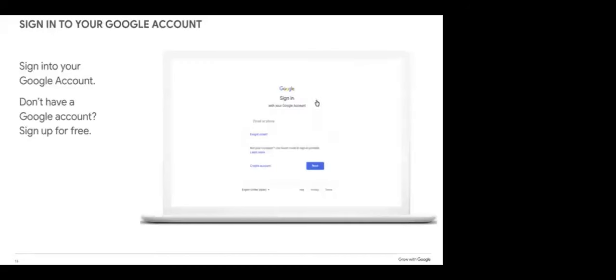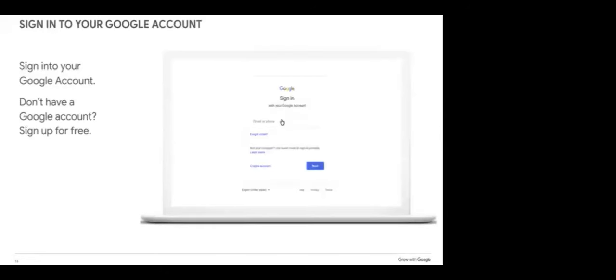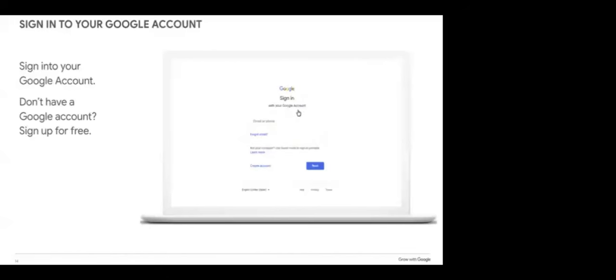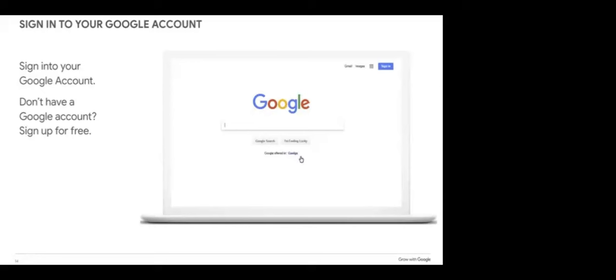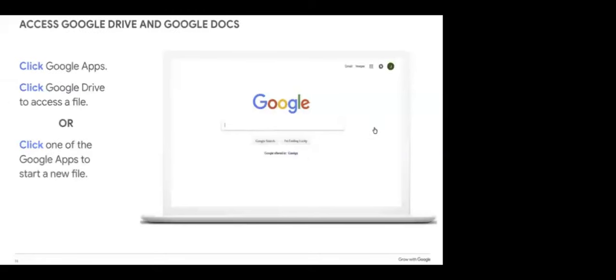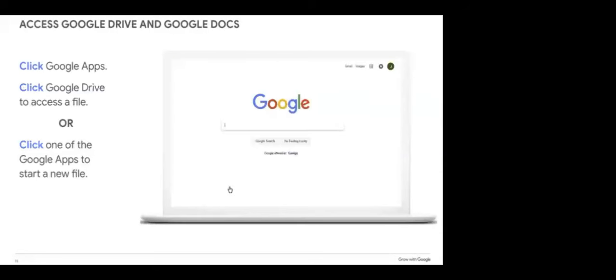To access Google Drive, first we need to be signed into our Google account. If you don't have a Google account, you can set one up for free. If your business or employer uses Google Workspace, you may have an email address that doesn't look like a Gmail address, but it still is a Google account. Once signed in, click the Google Apps icon and you'll see all the Google applications that come with your account. Now let's select Google Drive and take a look at a few of its features.